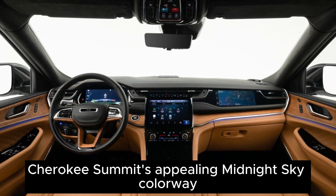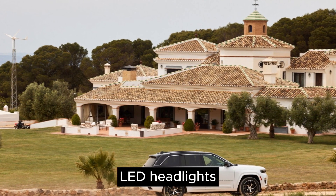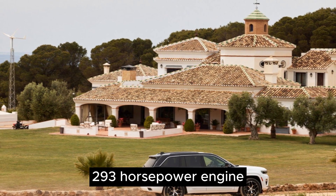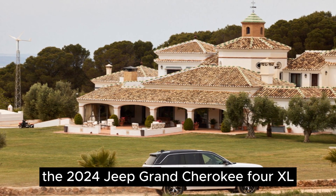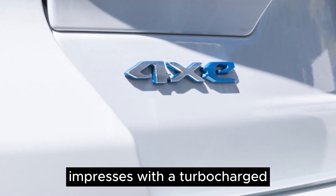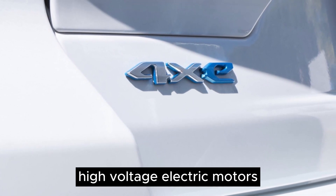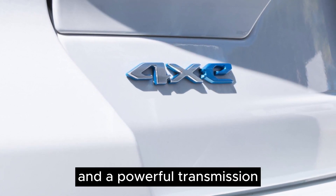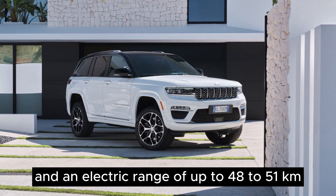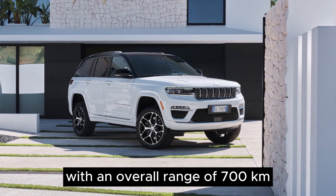The Jeep Grand Cherokee Summit's appealing midnight sky colorway includes sleek LED headlights, parking sensors, and a 3.6-liter 293-horsepower engine. The 2024 Jeep Grand Cherokee 4XE impresses with a turbocharged 2.0-liter engine, high-voltage electric motors, and a powerful transmission, reaching 380 horsepower and an electric range of 48 to 51 kilometers, with an overall range of 700 kilometers.